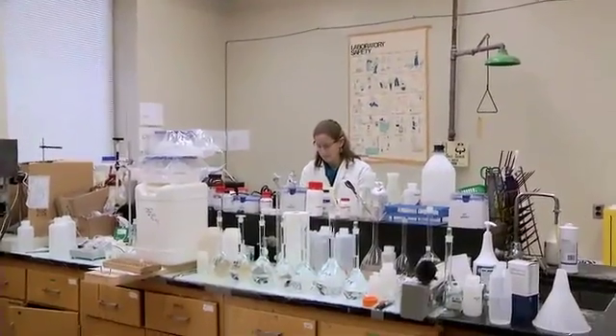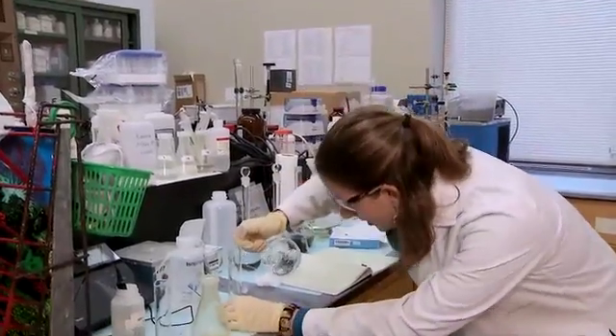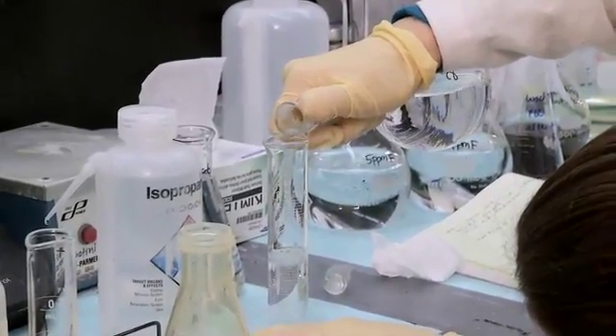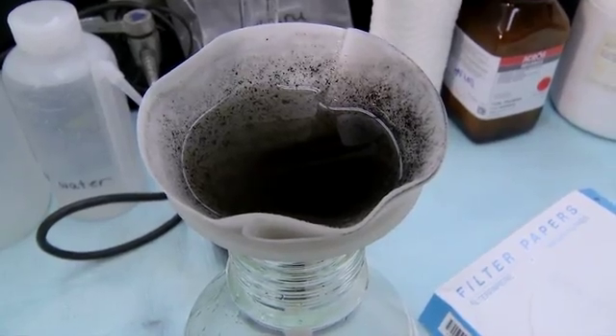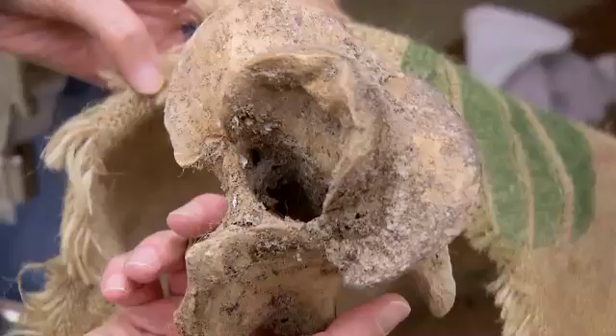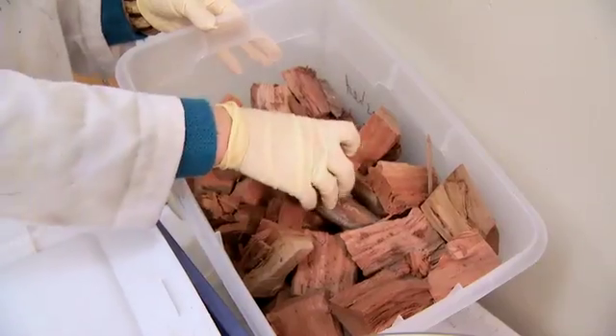MILES O'BRIEN: With support from the National Science Foundation, University of Oklahoma Environmental Scientist Laura Brunson is on the case. She's developing fluoride filtering devices that use cheap materials readily available right there in the villages, like charred animal bones or charred wood.